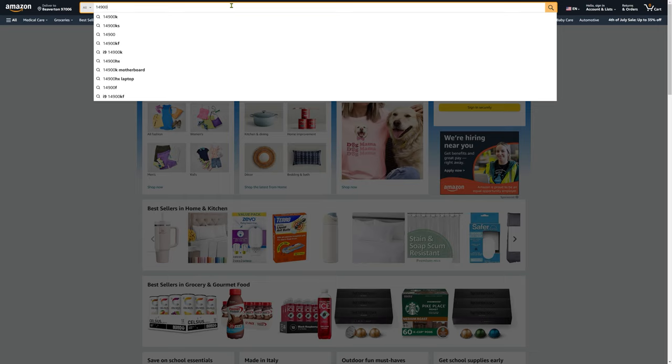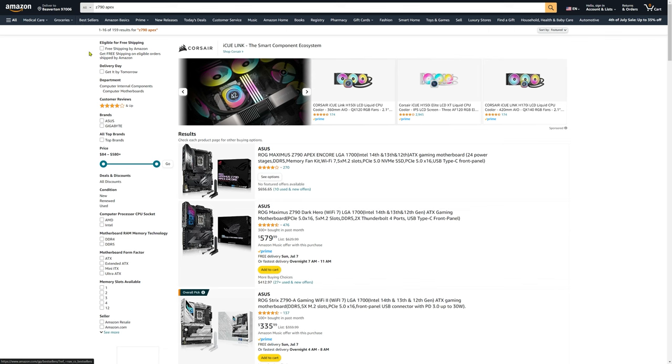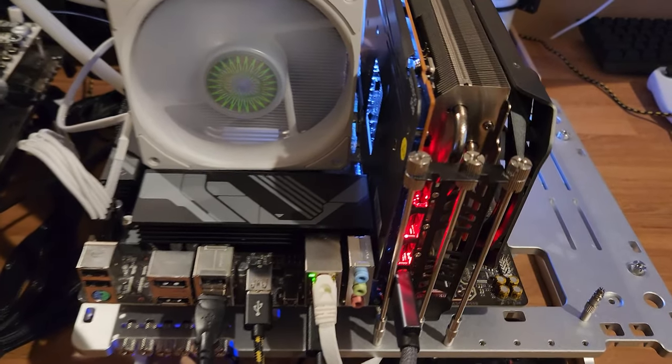Even if you aren't near a Micro Center, A620s and B650s can be found new for between $100 and $150, and DDR5 prices have dropped significantly. Considering that a 14900K can cost around $600 and requires a higher-tier motherboard and RAM to reach its full potential, the 7800X3D is an easy choice for gamers looking to maximize performance.